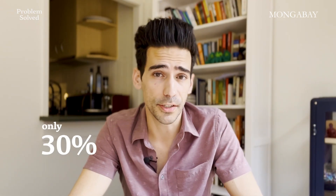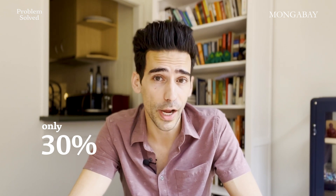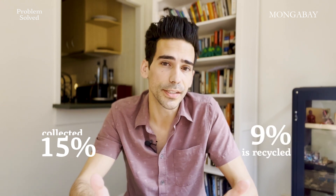Did you know that only 30% of polyethylene is recycled worldwide? And that's for a plastic that's relatively good with recycling. For all plastic, the amount collected worldwide is around 15%, but only 9% is actually recycled. And from the experts I've spoken with, that is a very generous and optimistic number.